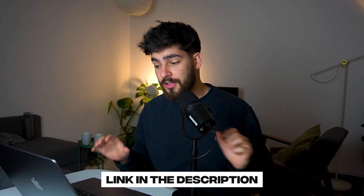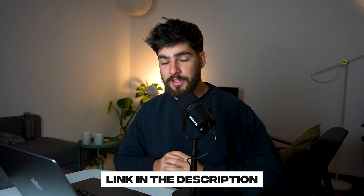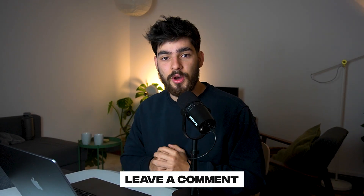As we cover more projects in this video, do let me know in the description down below if you want us to cover any of them — maybe an animation, an effect, or this type of styling. Just let us know in the comments.